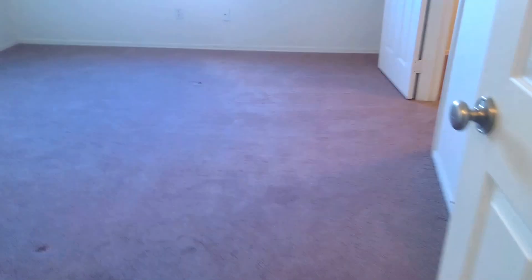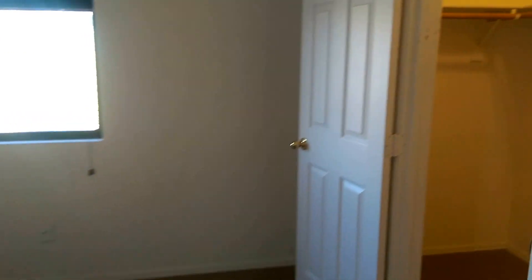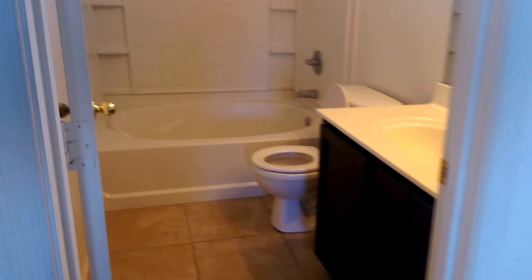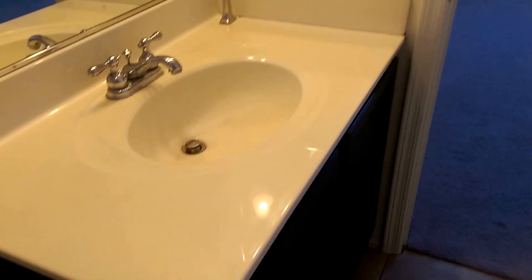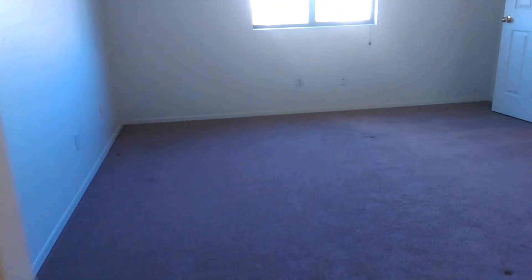Here's the laundry area. Linen closet. Master bedroom. Walk-in closet. Bathroom — nice big tub. That's it.